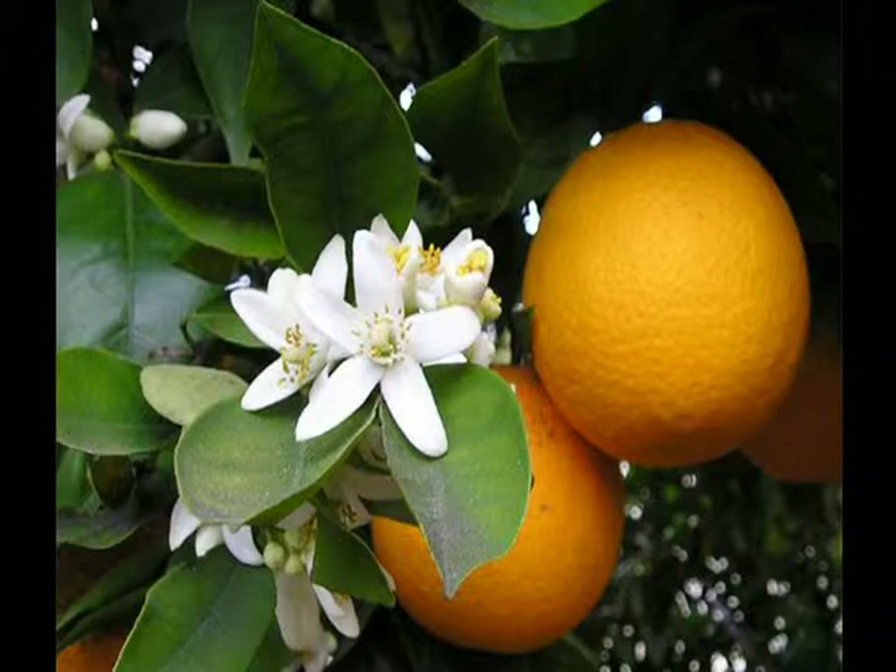Citrus sinensis is called the sweet orange to distinguish it from Citrus aurantium, the bitter orange. The Persian orange grown in southern Europe after its introduction to Italy in the 11th century was bitter. Sweet oranges were brought to Europe in the 15th century from India by Portuguese traders and quickly displaced the bitter orange. Portuguese, Spanish, Arab, and Dutch sailors planted citrus trees along trade routes to prevent scurvy. On his second voyage in 1493, Christopher Columbus brought seeds of oranges, lemons, and citrons to Haiti and the Caribbean. They were introduced to Florida in 1513 by Juan Ponce de León, and to Hawaii in 1792.